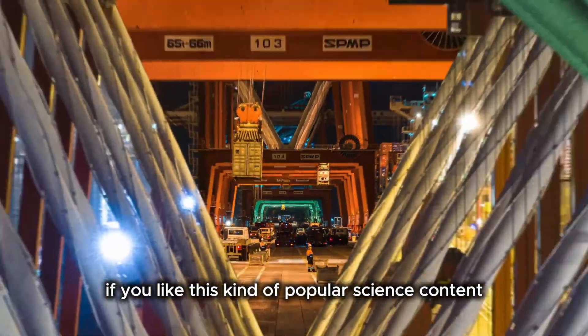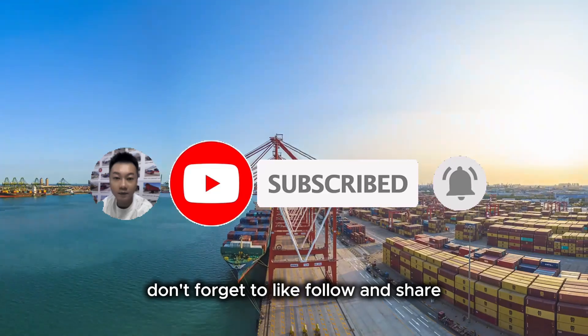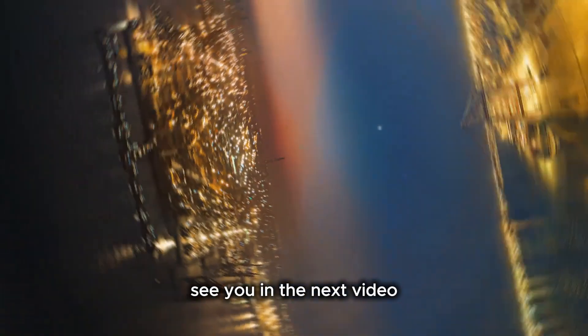If you like this kind of popular science content, don't forget to like, follow, and share. See you in the next video.